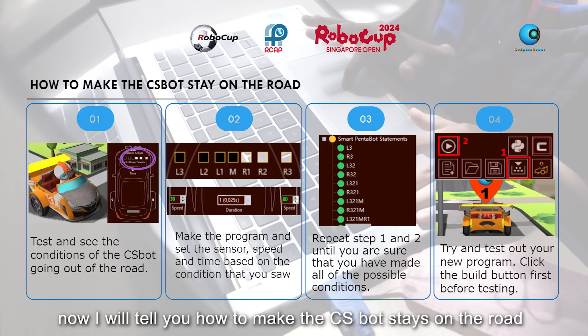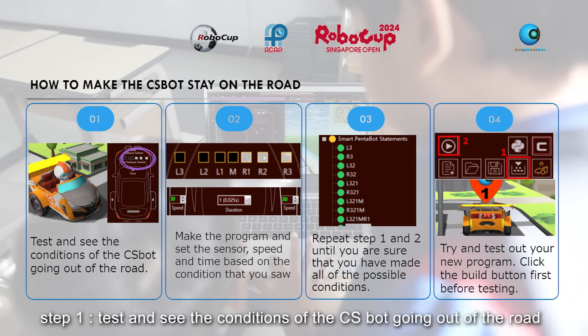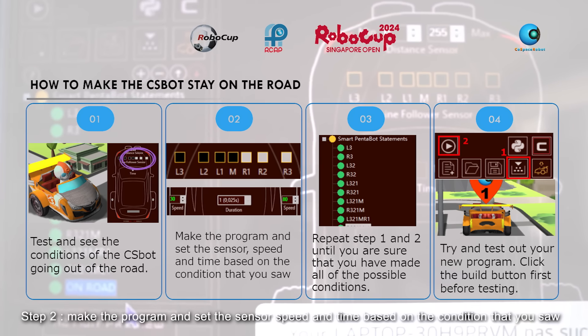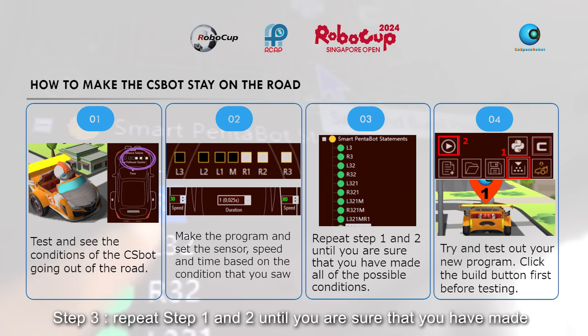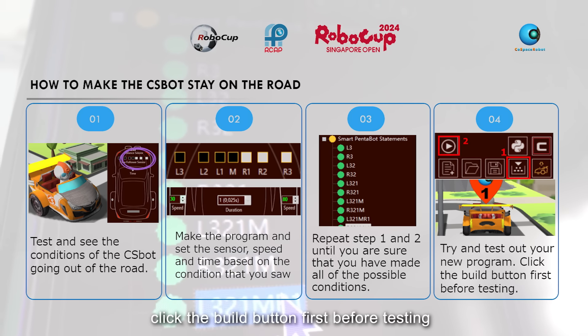Now I will tell you how to make the CS bot stay on the road. Step 1: test and see the conditions of the CS bot going out of the road. Step 2: make the program and set the sensor speed and time based on the condition that you saw. Step 3: repeat steps 1 and 2 until you are sure that you have covered all possible conditions. Step 4: try and test out your new program — click the build button first before testing.